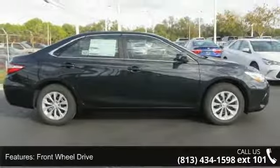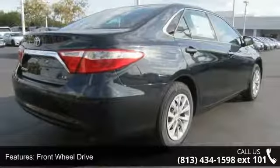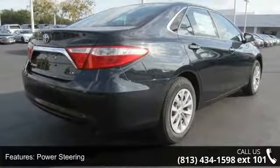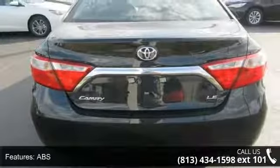Some of the top features included with this vehicle are front wheel drive, power steering, ABS, 4-wheel disc brakes, brake assist, wheel covers, steel wheels, rear defrost, daytime running lights, and automatic headlights.